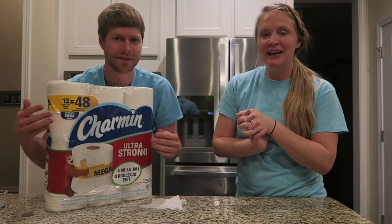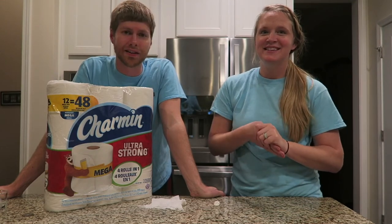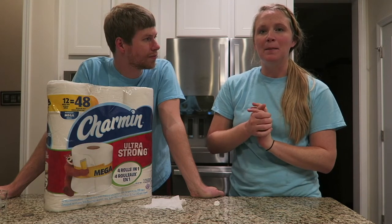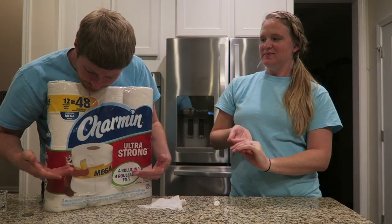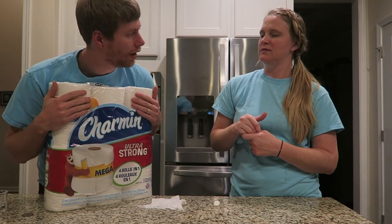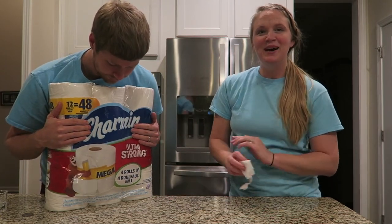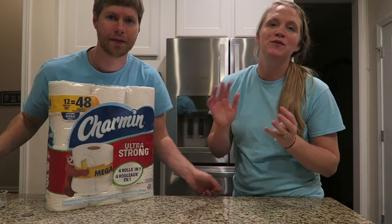Thank you again Charmin for sponsoring our video — we had a lot of fun doing these little tests, it was enlightening for sure. We'll be sharing the information with our friends and family to definitely buy Charmin instead of other brands. Just go with the brown bear — it's really not that much more money, it's a no-brainer. Hope you guys liked this video; if you did, give it a thumbs up, don't forget to subscribe to our channel. We do fun videos like this all the time and some daily vlogs, so we'll see you in our next video — bye!